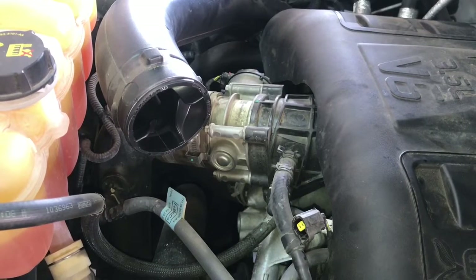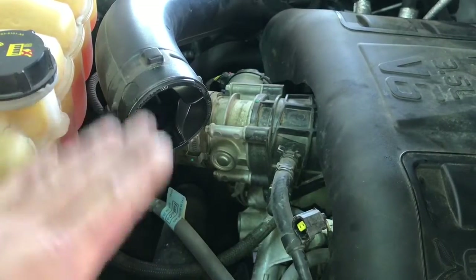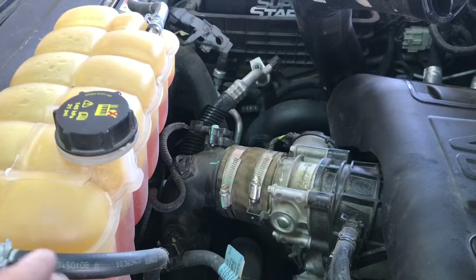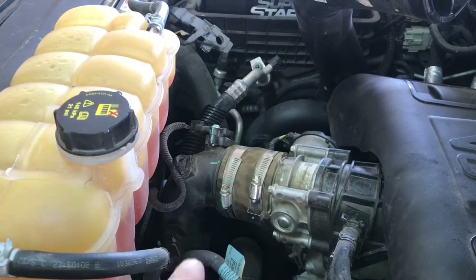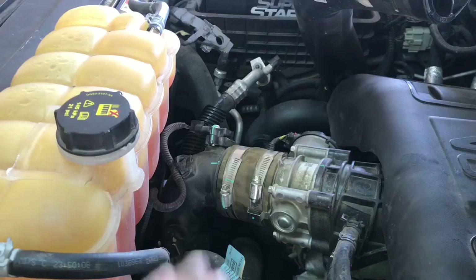As you can see with the intake removed, we have a lot better access to our throttle body. You won't have to remove this upper piece, but I'm just going to go ahead and move it out of the way so we can have a better view of what's going on here. The next step is to remove the intake tube that the throttle body attaches to — we're going to remove the seven millimeter hose clamps up top and then work our way down to the intercooler to loosen up those hose clamps as well.